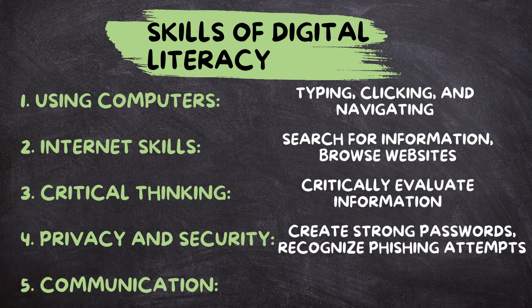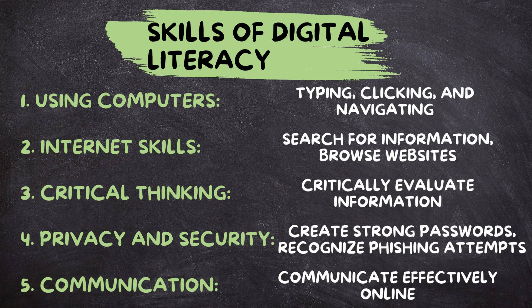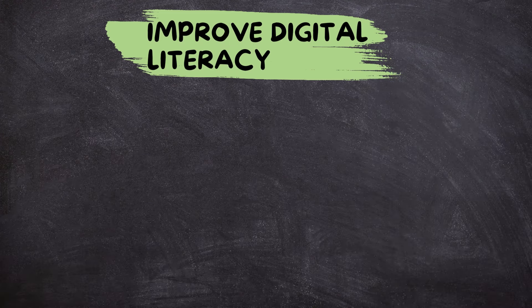Communication. Digital literacy also involves knowing how to communicate effectively online. This includes writing emails, participating in online discussions, and using social media platforms responsibly.